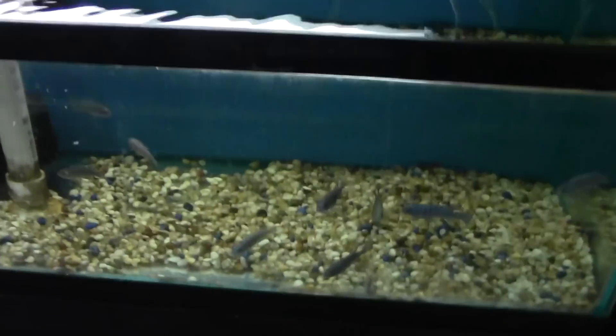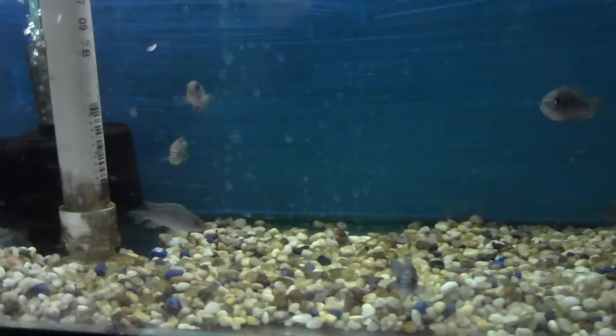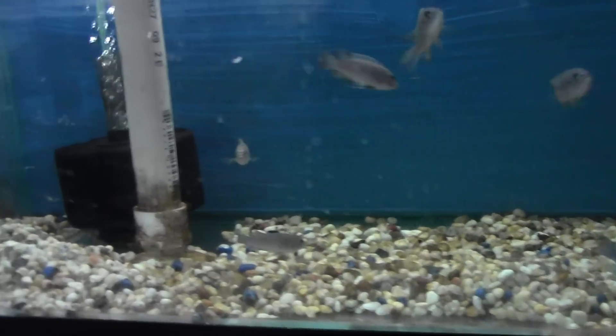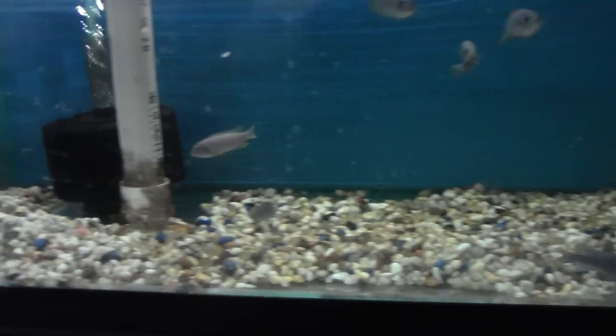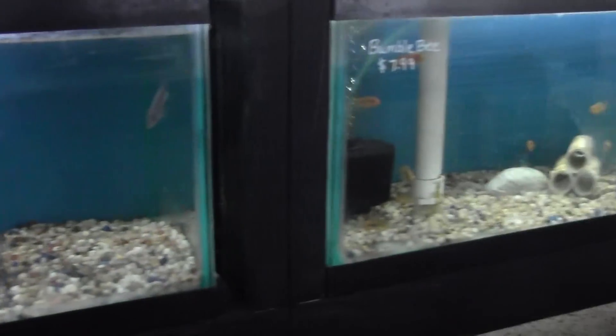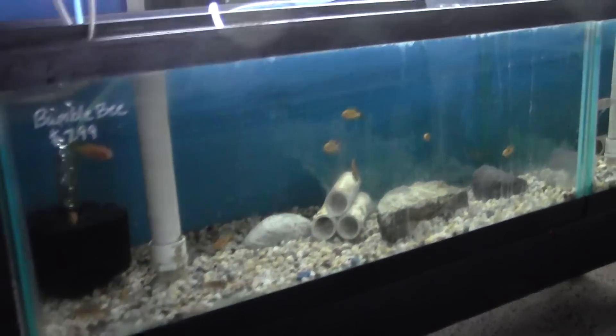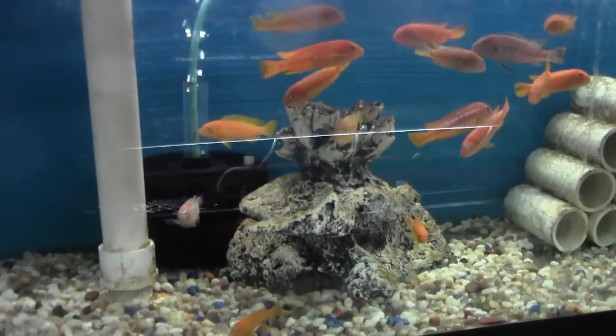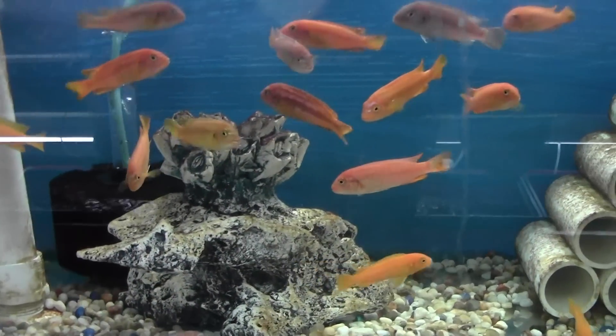We got more of the white top afros, and these guys are a good size — two and a half inches or so. Those aren't going to last very long; people are always asking about those. CJ got some of those — I forget his whole name on YouTube, but I know his name's CJ. He ordered a bunch from us one time and did an unboxing video for us; it was really cool. Some Johanis, our favorites — the red top Hongis. We can't keep these things in the store; we're down to about eight or so of them.